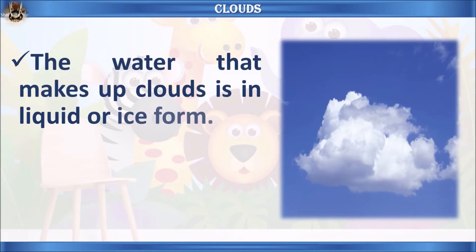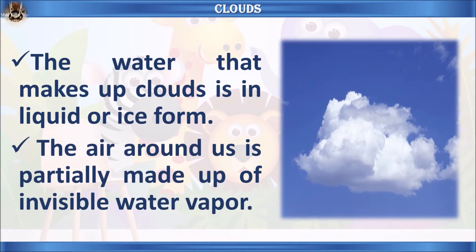Let's learn some facts about clouds. The water that makes up clouds is in liquid or ice form. The air around us is partially made up of invisible water vapor.